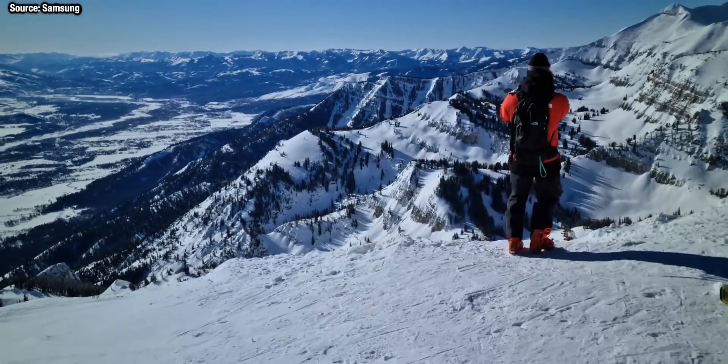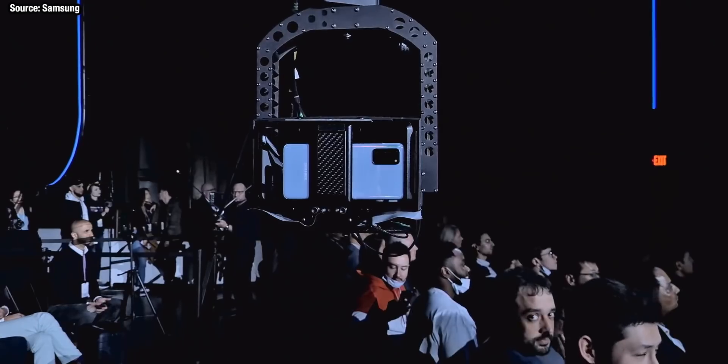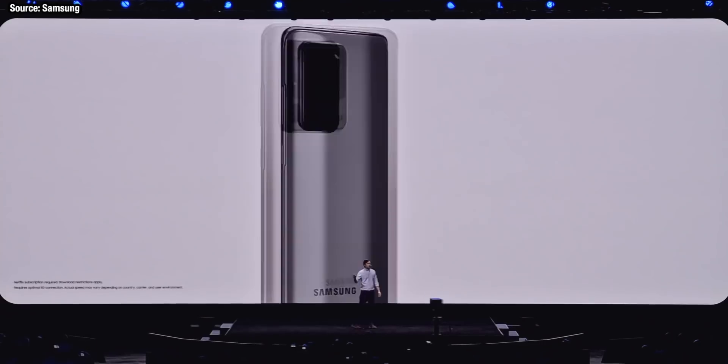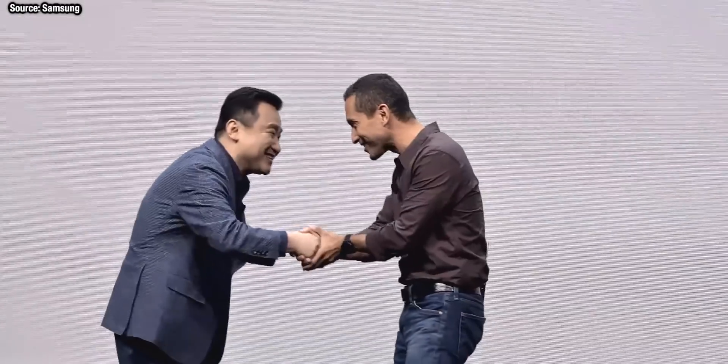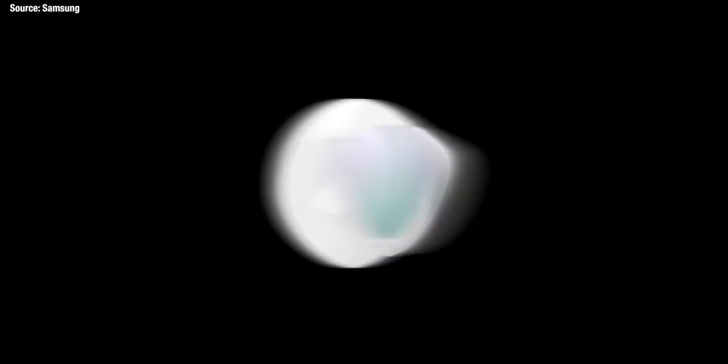Not to mention the base model comes with 128 gigabytes of storage — Apple, are you listening to that spec? We need this much storage these days with higher megapixel cameras and higher resolution video. Having a base of 128GB means you never have to worry about space for your favorite apps. On top of that, the S20 Ultra supports an SD card so you can expand storage up to a literally insane one terabyte within this smartphone.